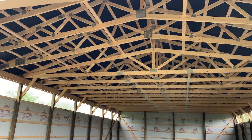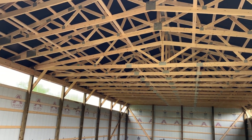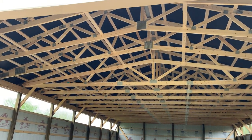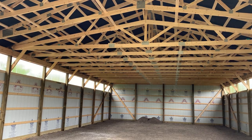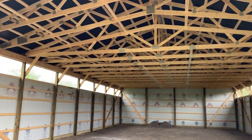You can see right here we have a raised cord — one, two, three trusses — that allow greater access to come in here, and then the standard bottom cord trusses right there. A little wrinkle we do quite a bit.